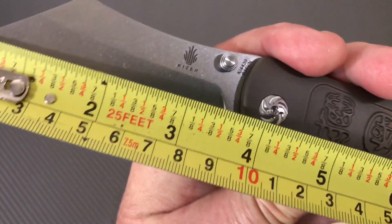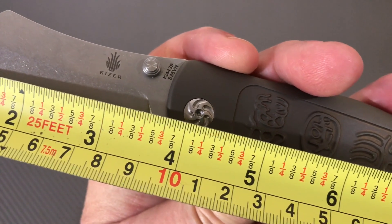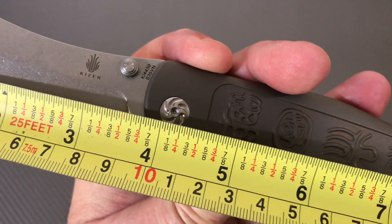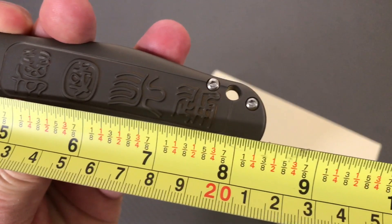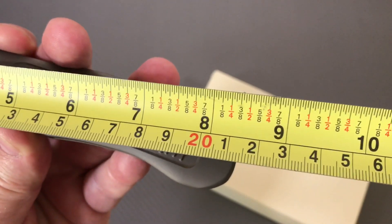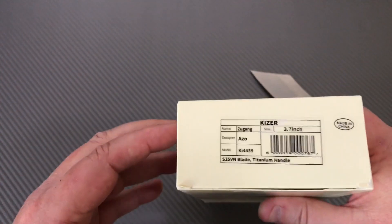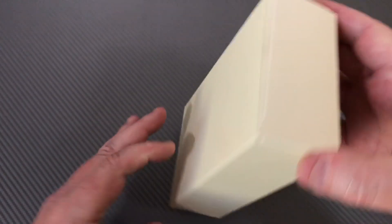Just to get this out of the way — three and three-quarter inches, so about 96 to 97 millimeters blade length, and eight and three-eighths overall, which is not quite 21.5 centimeters.